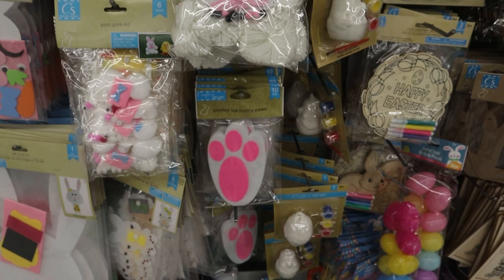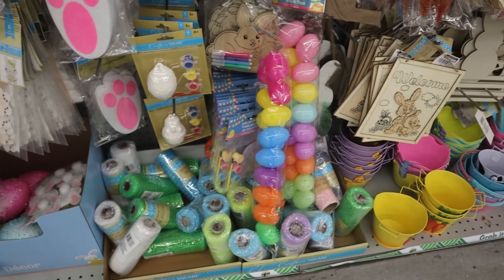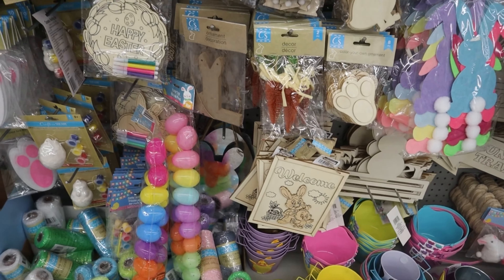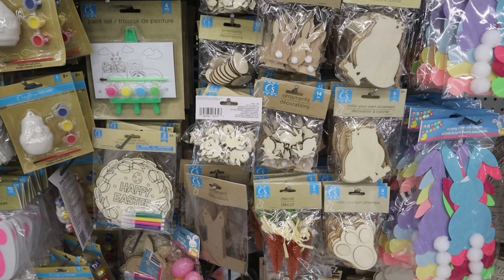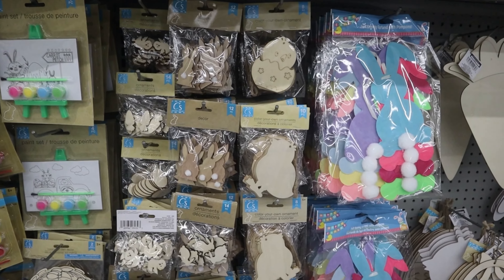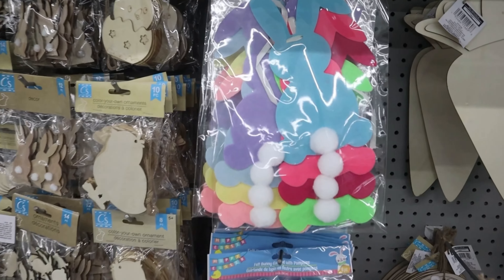If you're a teacher or daycare provider, run to the Dollar Tree and stock up on these before they sell out. I love these because the kids can design their own chick or their own bunnies. They have painting kits — they have everything you can think of.